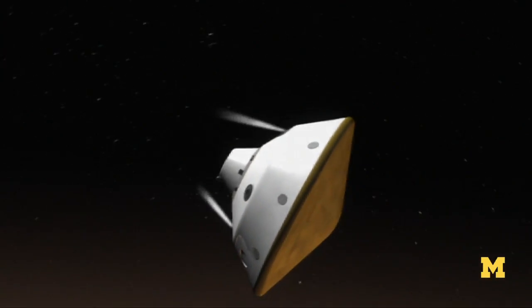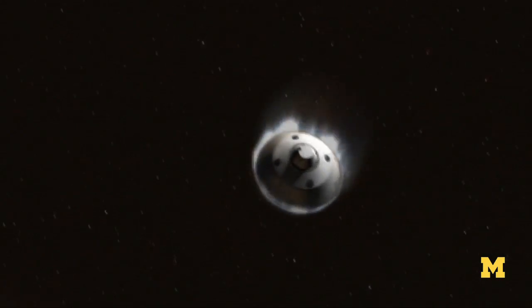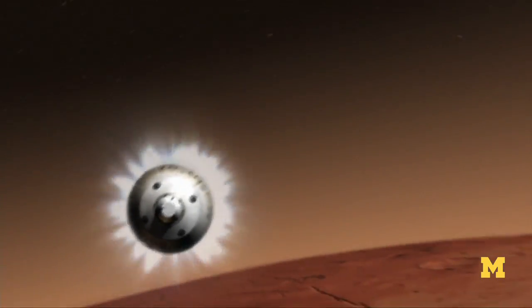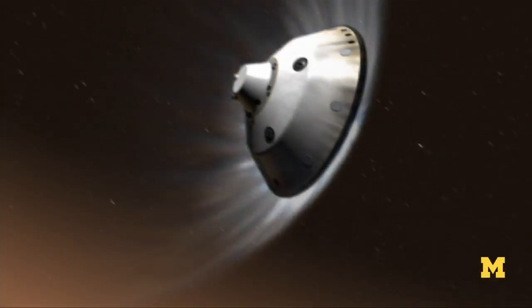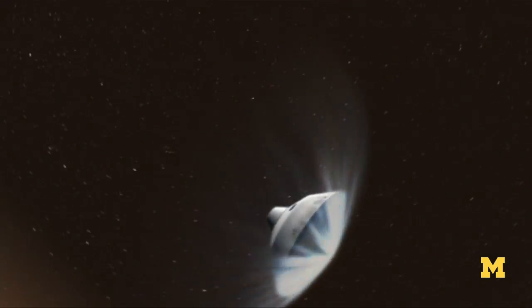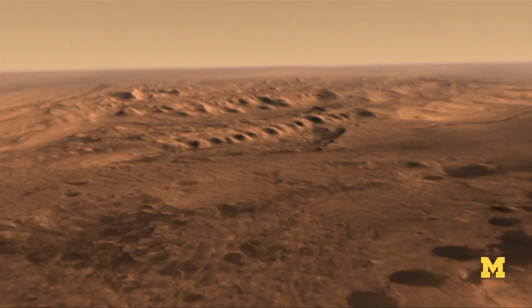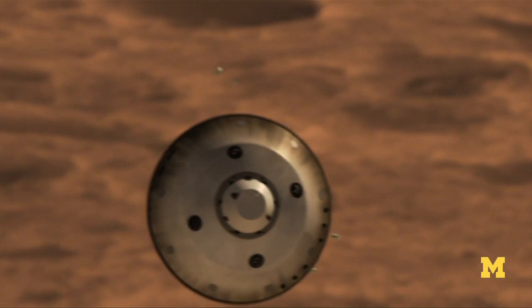The spacecraft will hit Mars' atmosphere at about 13,000 miles per hour, 78 miles above the surface. Due to friction, its heat shield will reach 1,600 degrees Fahrenheit. When the craft slows to about 1,000 miles per hour, its parachute will open.